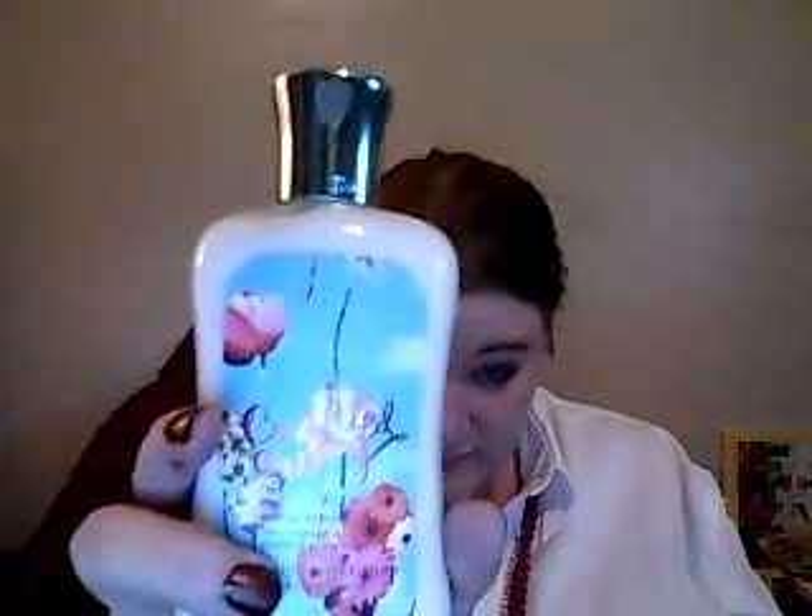The next thing is from Bath & Body Works — just one of their lotions. I have the bubble bath too, and I kind of want to get the body wash because I love the scent. That's mostly why I'm showing it to you, because the lotion I haven't used that much of. It's their "Carried Away" scent. It just smells so good to me — I don't know why, I just really like the scent. I'll get around to using the lotion; I have used it a little bit, just not that much.